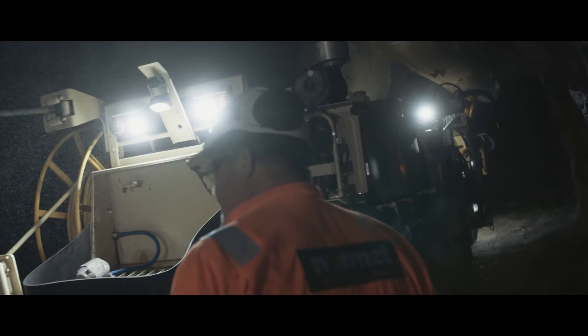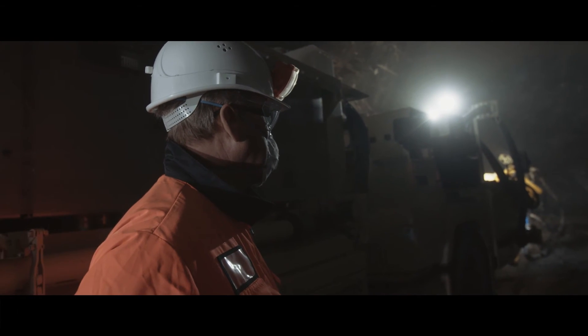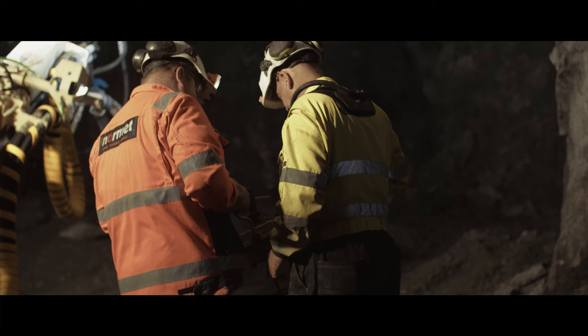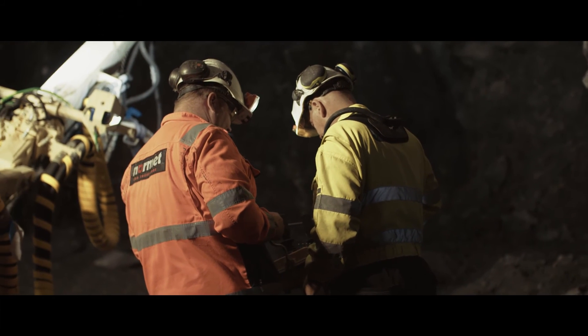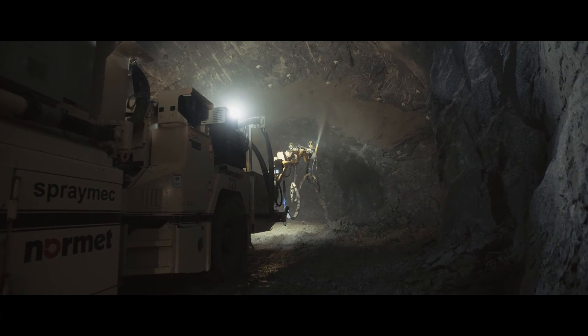With sprayed concrete simulators, international accreditation programs and the Normet Academy for employees and contractors, we give engineers and applicators the skills to operate our equipment in the most efficient and effective way possible.